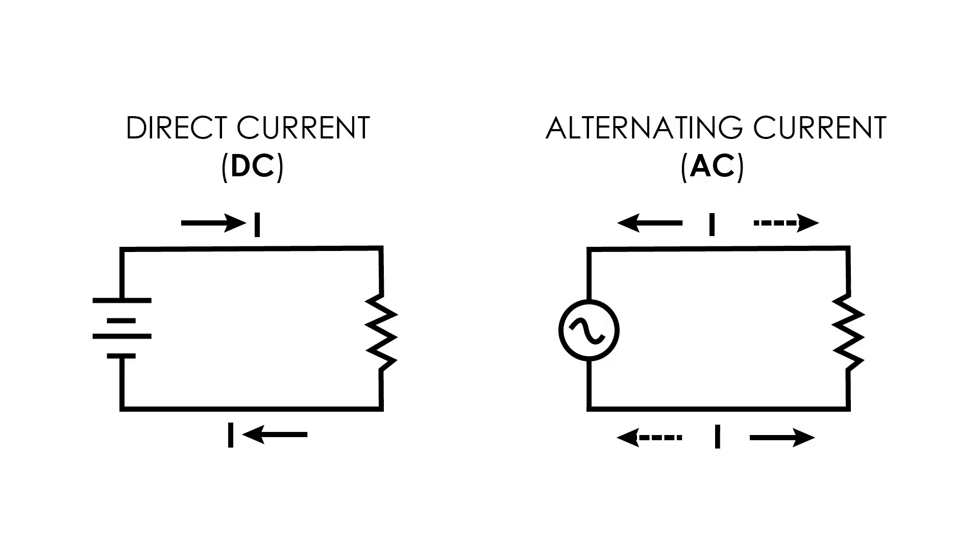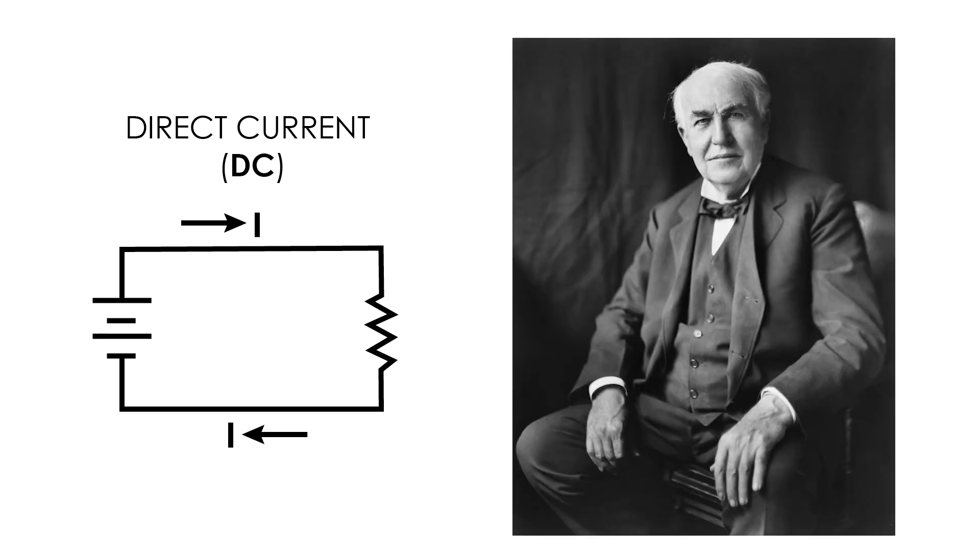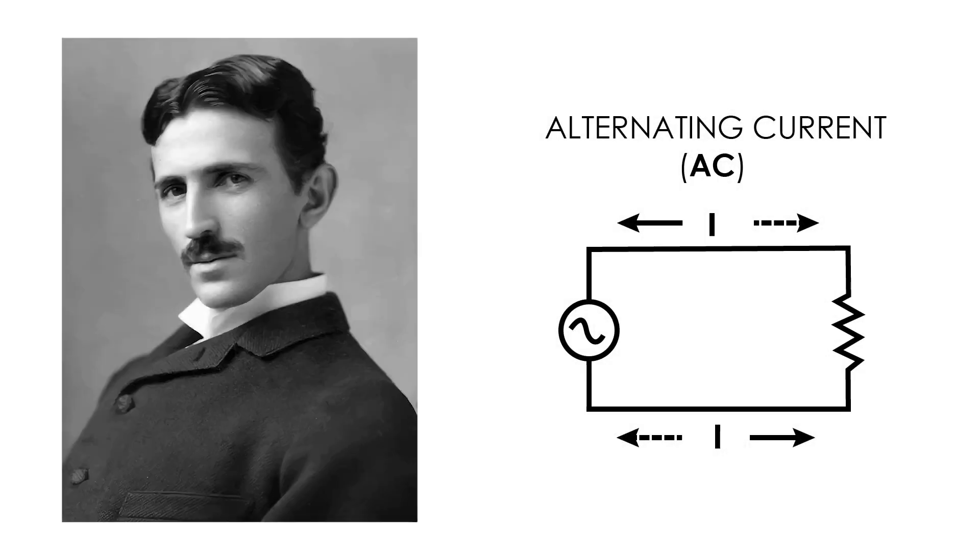Currently, there are two types of power supply: direct current (DC) and alternating current (AC). Thomas Edison used DC power to light the bulb, while Tesla used an AC power supply system.